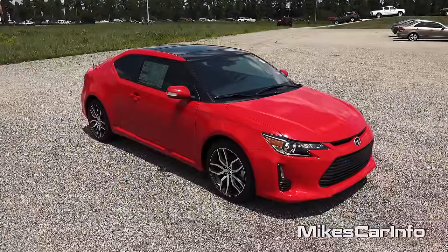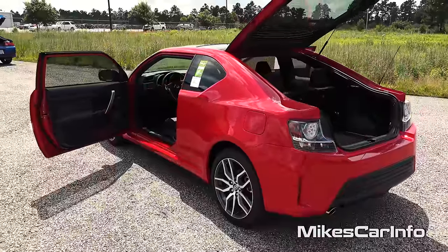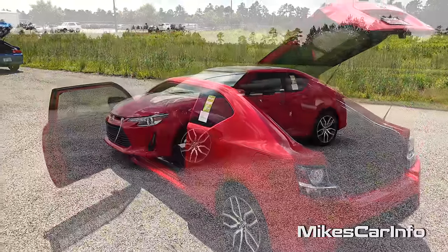Hey, this is Mike. I'm in Myrtle Beach, South Carolina, visiting Sparks Toyota, and I'm checking out a 2015 Scion TC.